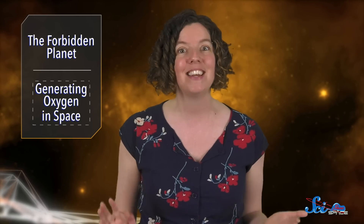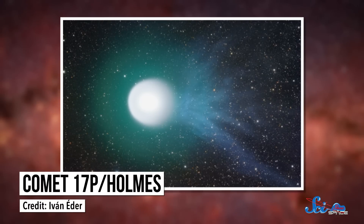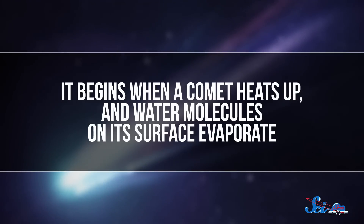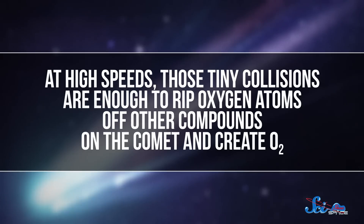And their inspiration came from an unlikely place — comets. Comets are one of the few places in space where we see molecular oxygen, or O2. And for a couple of years, we've known about the strange chemical reaction that produces it. It begins when a comet heats up and water molecules on its surface evaporate. Then those molecules get picked up by streams of particles radiating off the Sun, and they slam back into the comet's surface. At high speeds, those tiny collisions are enough to rip oxygen atoms off other compounds on the comet and create O2.